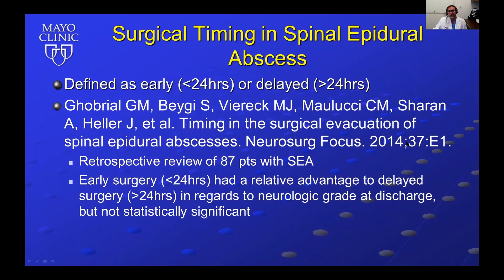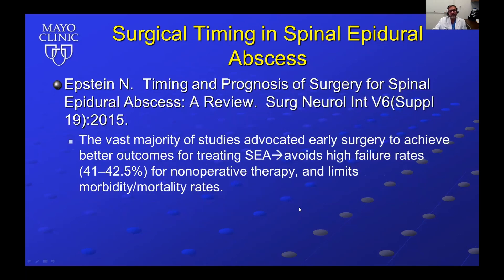In the literature, surgical timing for spinal epidural abscess is defined as either early (less than 24 hours) or delayed (greater than 24 hours). Gobriel and colleagues in Neurosurgical Focus 2014 reviewed 87 patients and found early surgery within 24 hours had a relative advantage in neurologic rate at discharge, though this was not statistically significant. Nancy Epstein's review found the vast majority of studies advocated early surgery for better outcomes, avoiding non-operative therapy failure rates of 41 to 42.5%, and limiting morbidity and mortality.